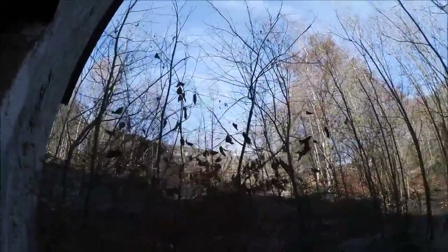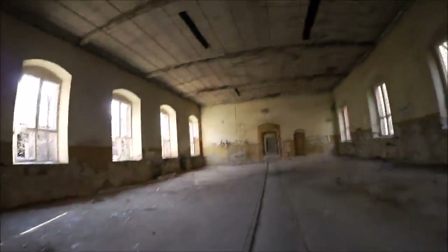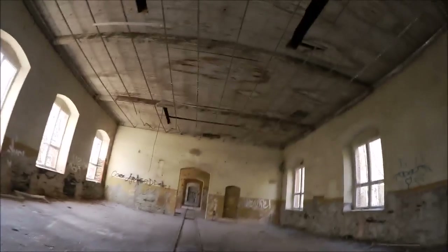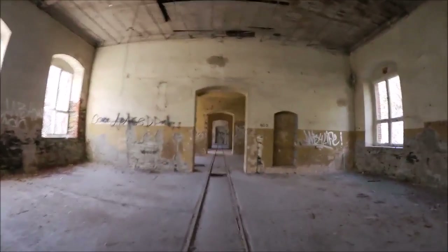Hier ist der Ausgang. Da oben ist nochmal das Lehrlingswohnheim. Das war es von dem Gebäude. Jetzt schaue ich nochmal, ob man da vielleicht hochkommt. Wenn man dann da hochkommt, sehen wir uns oben wieder. Wenn nicht, dann sehen wir uns beim nächsten Gebäude wieder. Bis gleich.